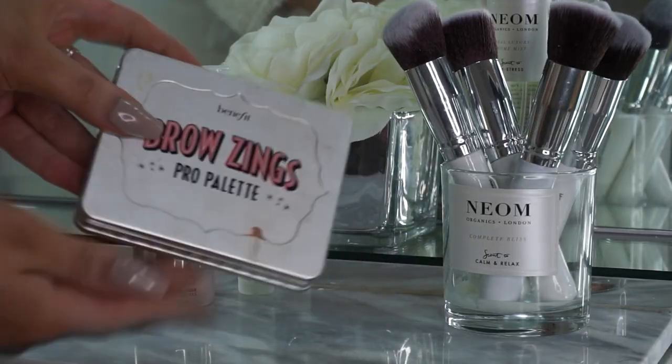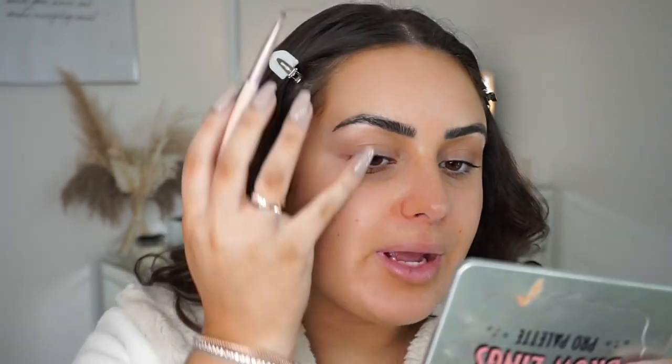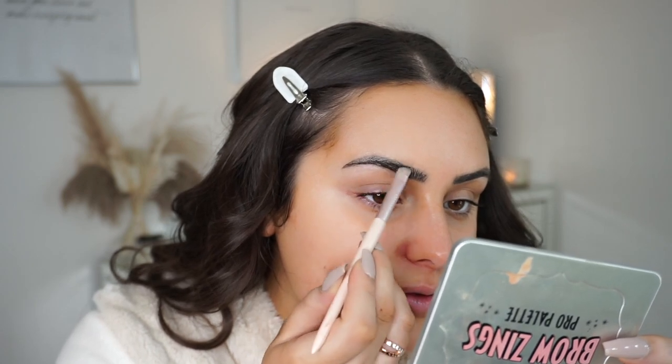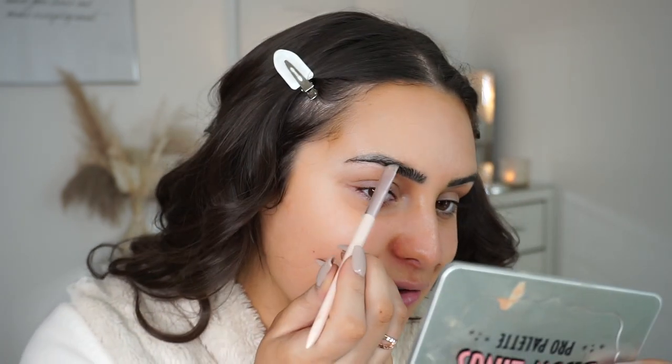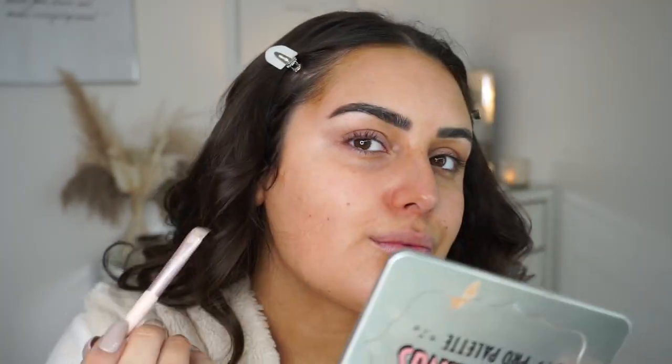I'm then going to use the Benefit Brow Zings Pro Palette, mixing the two shades together — it's more of a pomade and I find it works really well with the wax. I just fill in any sparse areas or where I want to create more of an arch shape. Then I grab my Too Faced Born This Way Concealer in Golden Beige, pop a little on my hand, and use a concealer brush to carve out my eyebrows — the shade might be a tiny bit light.